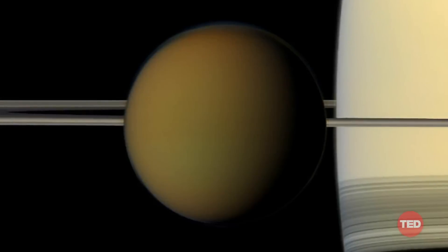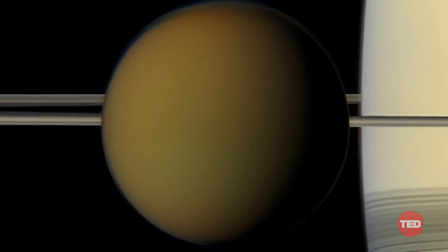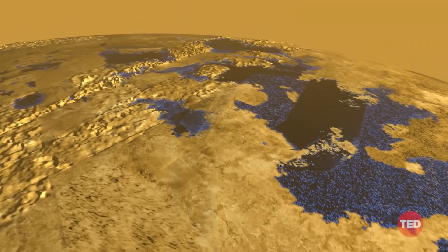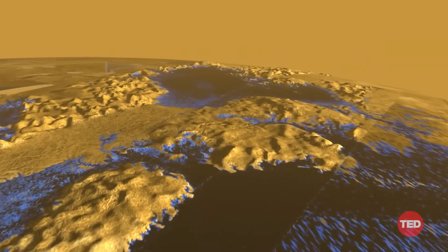Over the course of the thirteen years Cassini spent studying Saturn and its rings and moons, we had the privilege of going from knowing almost nothing about the surface of Titan, to understanding its geology, the role the atmosphere plays in shaping its surface, and even hints of what lies deep beneath that surface.